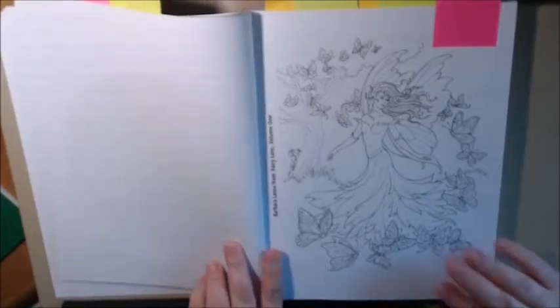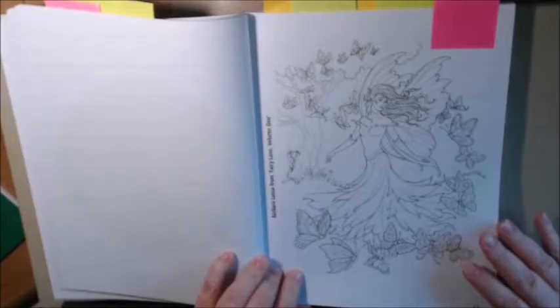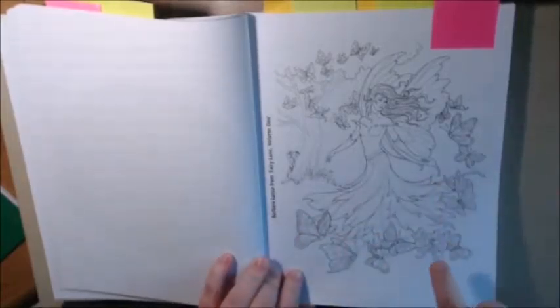This is like one of those more adult pages I was telling you about. This is so beautiful, this little fairy. I will definitely color her. Barbara Lanza from Fairy Lane, Volume 1. And now since I like this, I know I can go find this artist and purchase this book if I like.